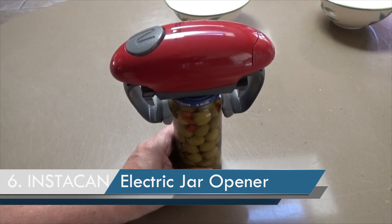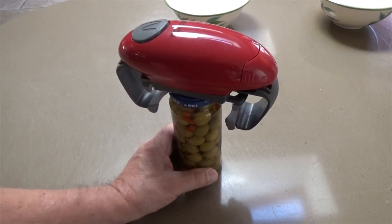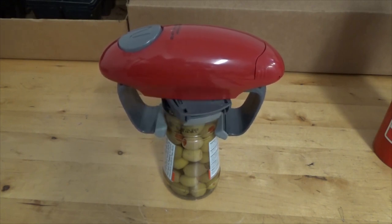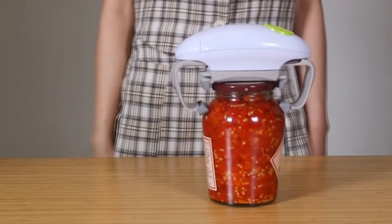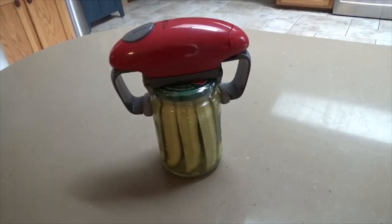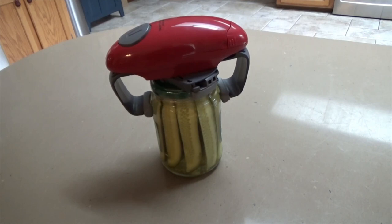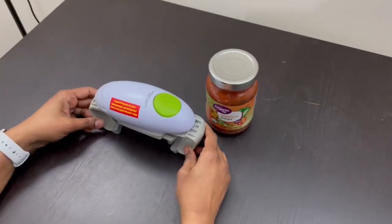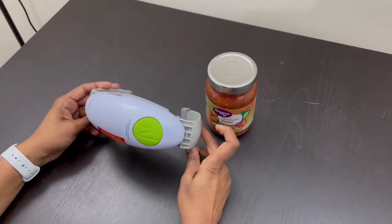Number 6: Instacan Electric Jar Opener. The Instacan Jar Opener is intended for people who have had issues or do not wish to open jars by hand. It is a must-have for the home and makes ideal kitchen gifts for elderly parents and seniors with arthritis. There are no complicated steps — simply press the electric jar opener's button for several seconds and wait for the 360-degree automated rotation to open jars.